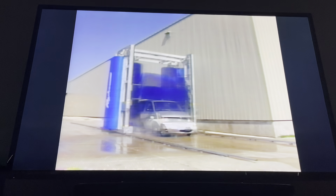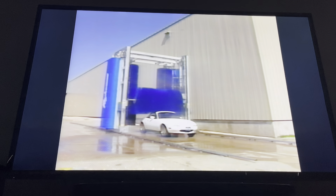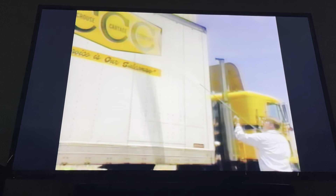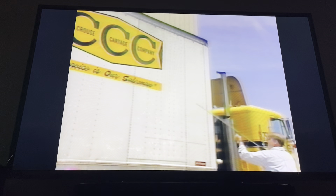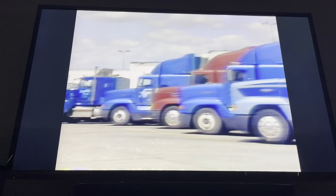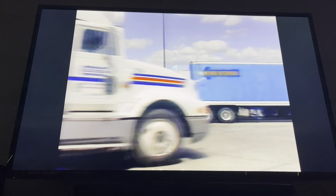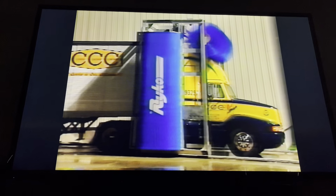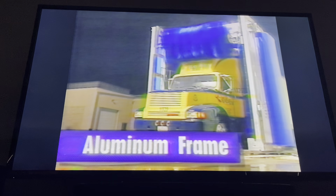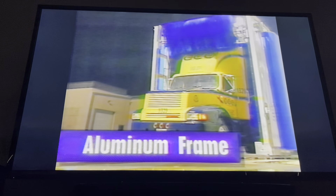RICO's R168 Truck Wash is designed to keep any size fleet, even with a multitude of different sized vehicles, clean and looking good. Whether a fleet is made up of tractor trailers, buses, straight trucks, box delivery units, vans, or cars in any combination, the RICO R168 can handle them all.